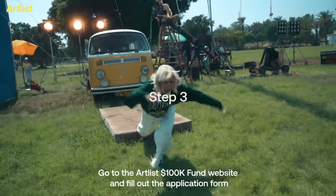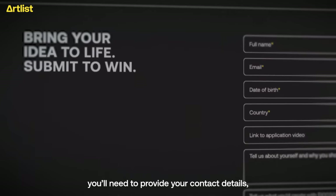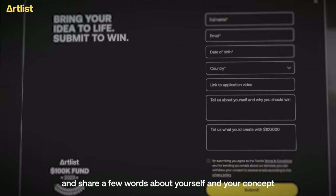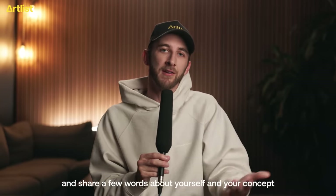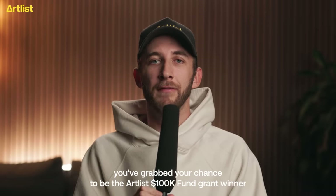Step three: go to the Artlist100kfund website and fill out the application form. You'll need to provide your contact details, a link to the video you posted on your socials, and share a few words about yourself and your concept. That's it — you've grabbed your chance to be the Artlist100kfund grant winner.